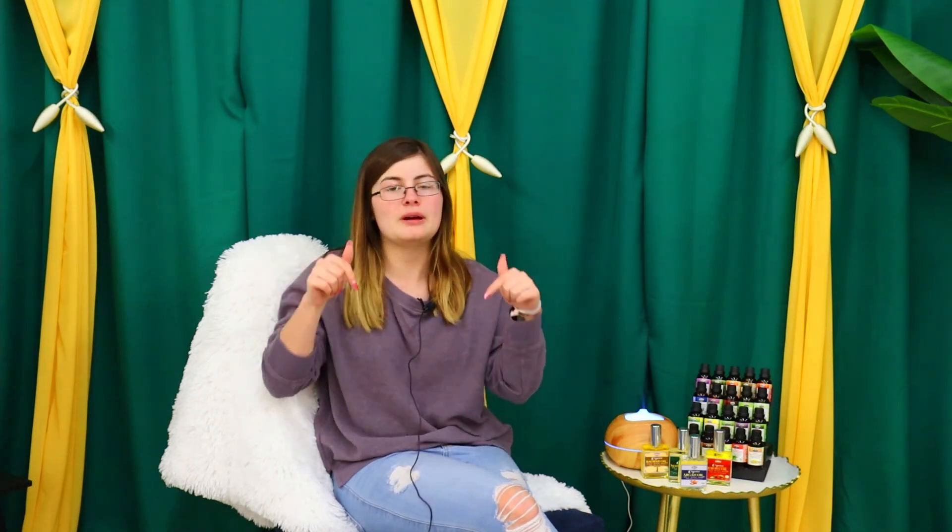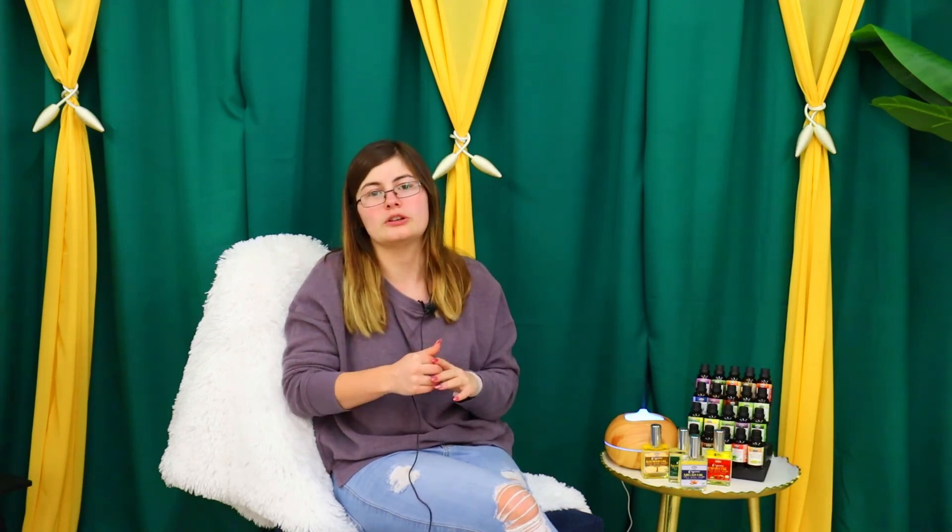We are super excited about this series and helping you learn more about essential oils. Make sure you comment, like, and subscribe, and watch out for our next video, which will cover probably the most popular essential oil ever — lavender. See you guys next time, bye!